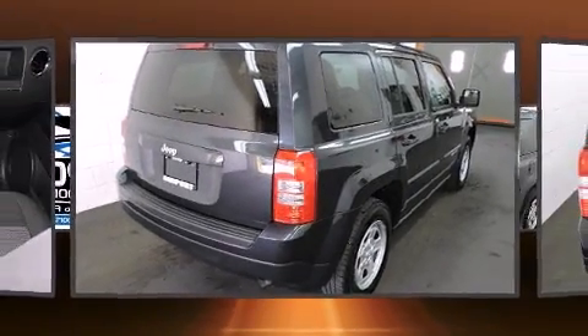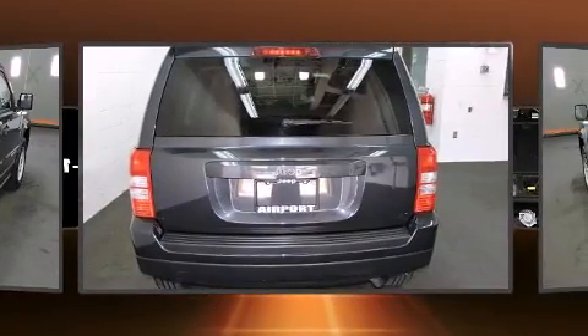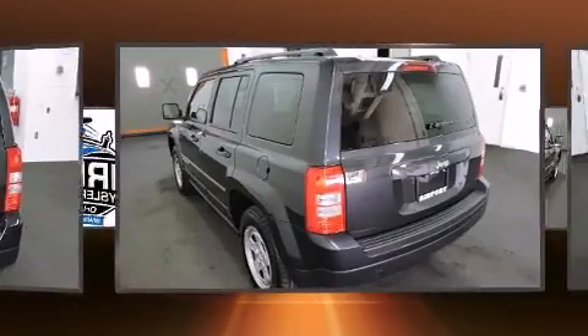Jeep prioritized comfort and style by including a tachometer, an outside temperature display, front fog lights, rear wipers, and a split folding rear seat.